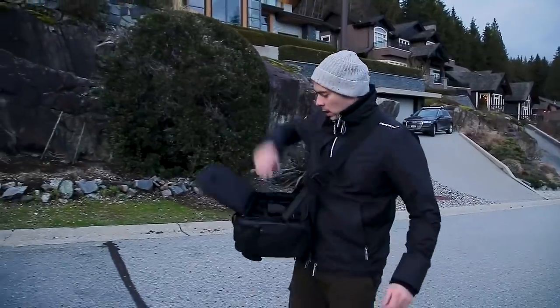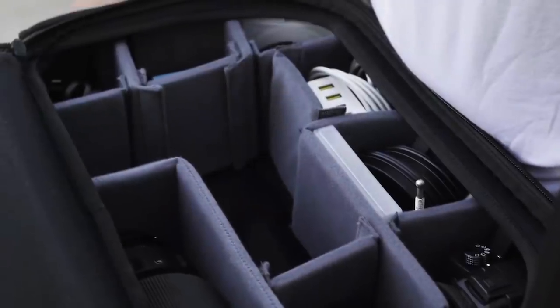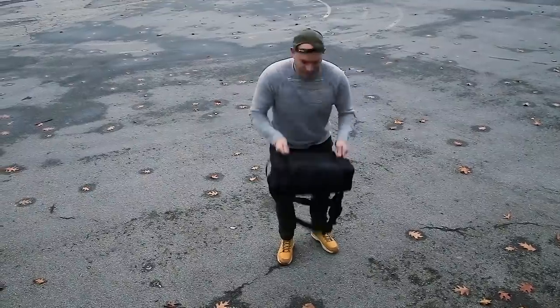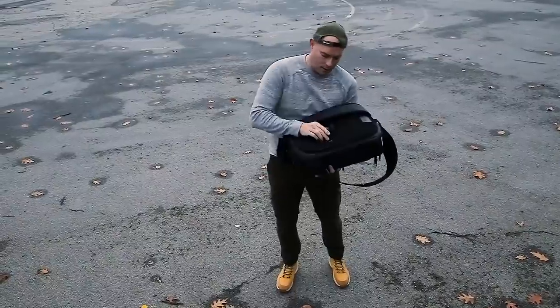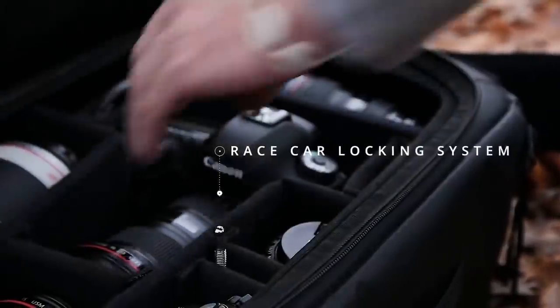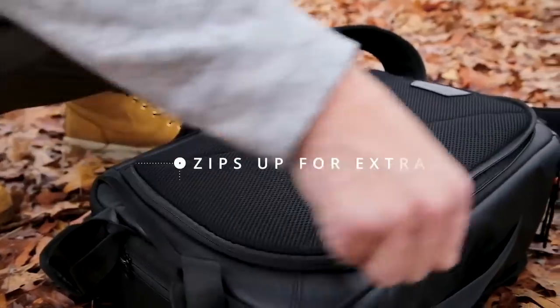Just swing, click, and have all your gear ready at your fingertips. Top Shelf features a fast access latch that opens quickly when you need it and securely locks with a simple press. Don't worry about equipment falling out — it's the same system used to secure hoods in race cars, so your gear is safe. And if you want, zip it up for extra security.